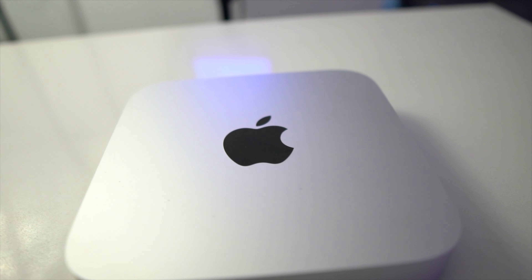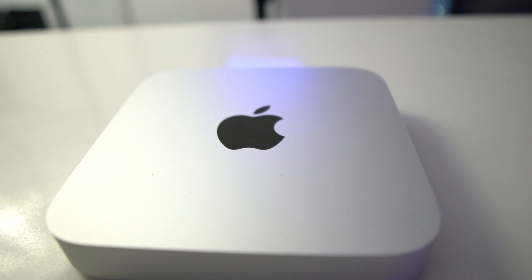That conclusion does not mean the Mac Mini is a bad buy — in fact, the Mac Mini provides a lot of value that the iMac simply does not.